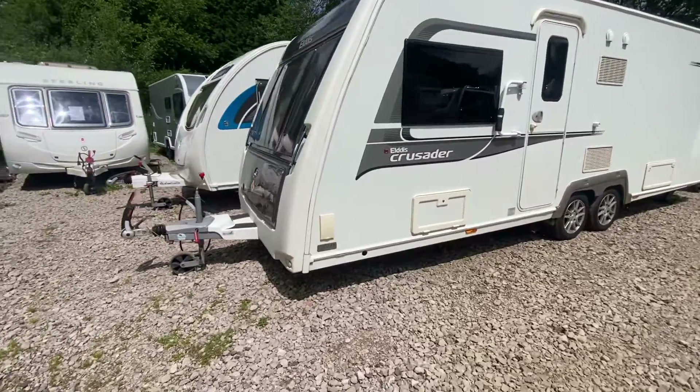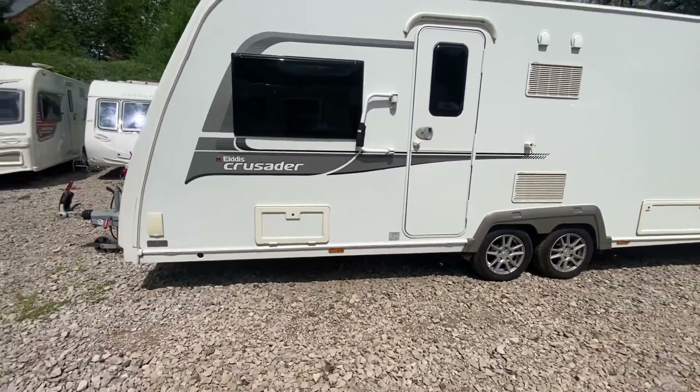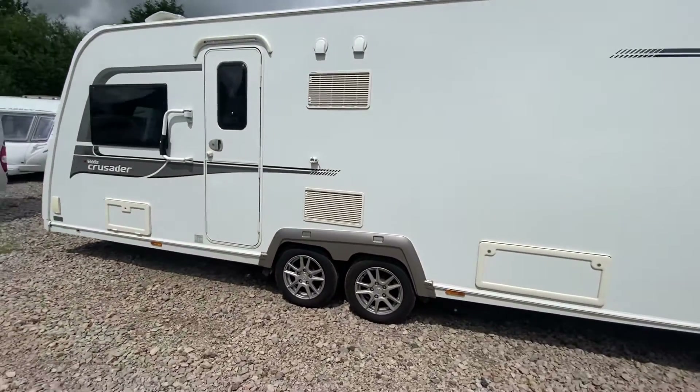We've also got a gas barbecue point fitted externally. We've got blacked-out windows, and it's been fitted with a Fiamma grab handle to get in and out of the caravan with ease.